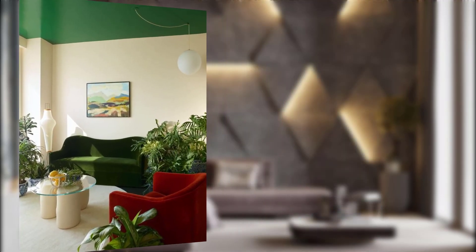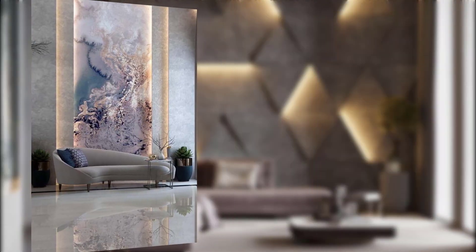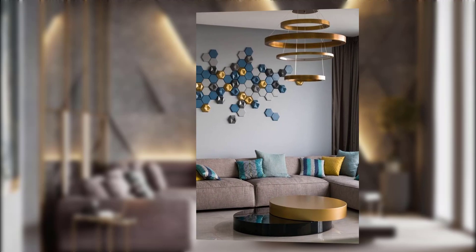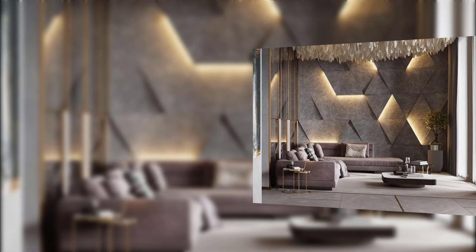Digital art and NFT displays: as the digital world continues to expand, digital art and NFT (non-fungible token) displays are becoming more popular in the realm of wall decor. These pieces allow you to change your living room aesthetic with a simple click. Display your favorite digital art pieces or invest in NFTs that can be easily integrated into your smart home system. Thank you for watching!